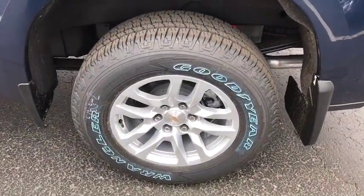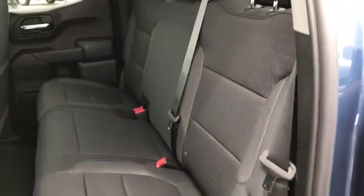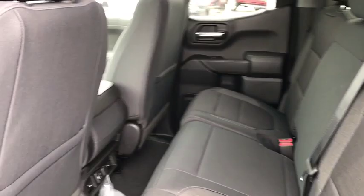Power door locks, trip computer, power windows, heated front driver and passenger seats, heated steering wheel, electronic stability control, off-road package.